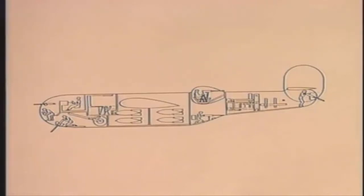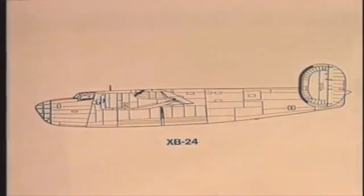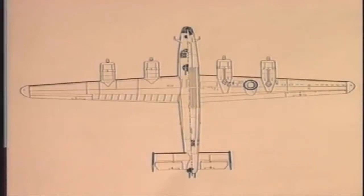Early models of the B-24 lacked self-sealing fuel tanks and the heavy defensive armament deemed essential by the US Air Force for a strategic daylight bomber. Therefore, they were used primarily to transport high-priority cargo and VIPs.